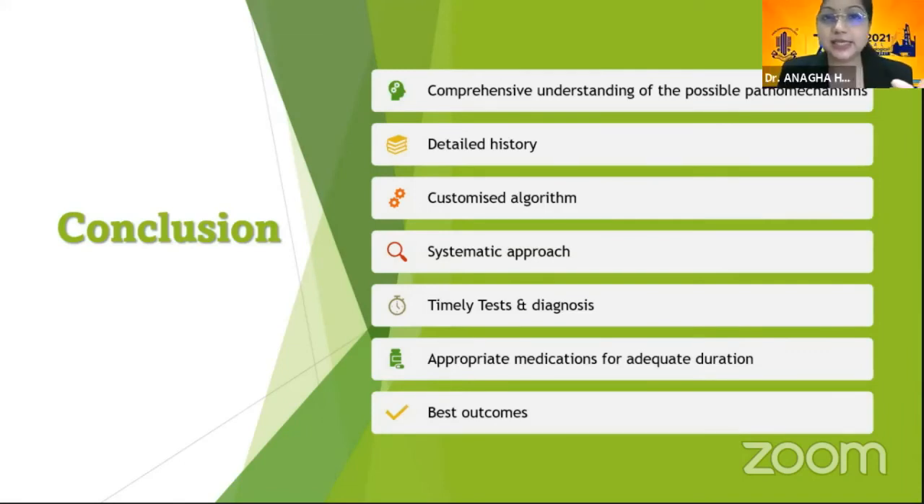A comprehensive understanding of the possible mechanisms, a detailed history, a customized algorithm, a systematic approach, timely tests and diagnosis, and appropriate medications for an adequate duration will ensure good outcomes.